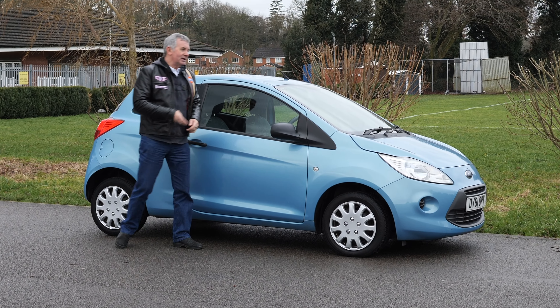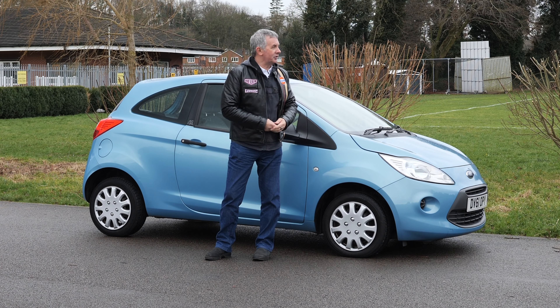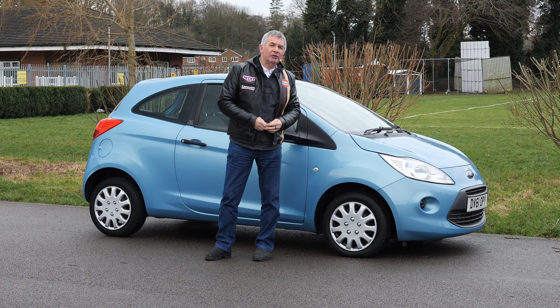Hi, my name's Barry Crampton. Today I'm going to show you around our Ford Ka — or car, however you want to pronounce it — and then I'll take you for a drive in it. But first I'll tell you a little bit more about it.